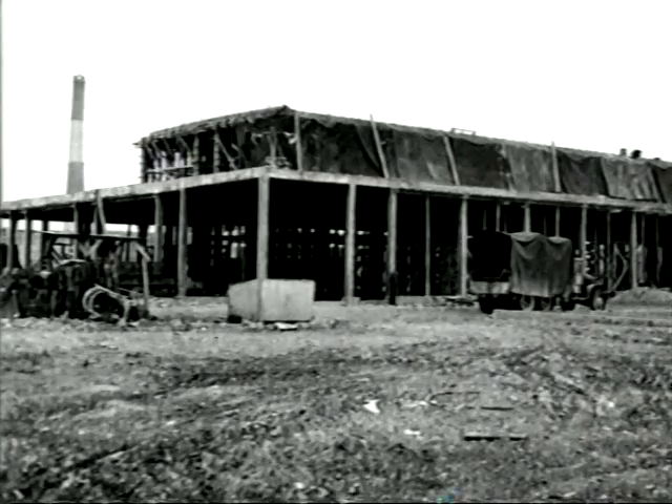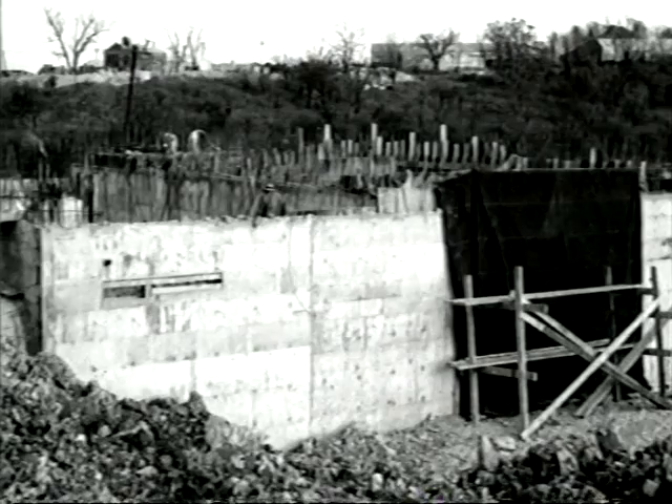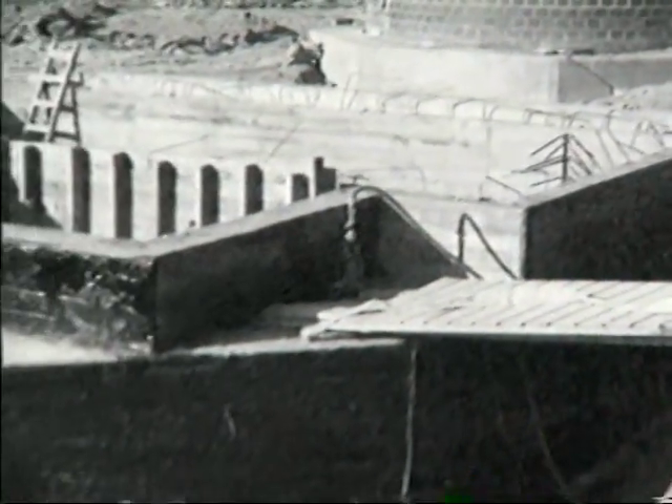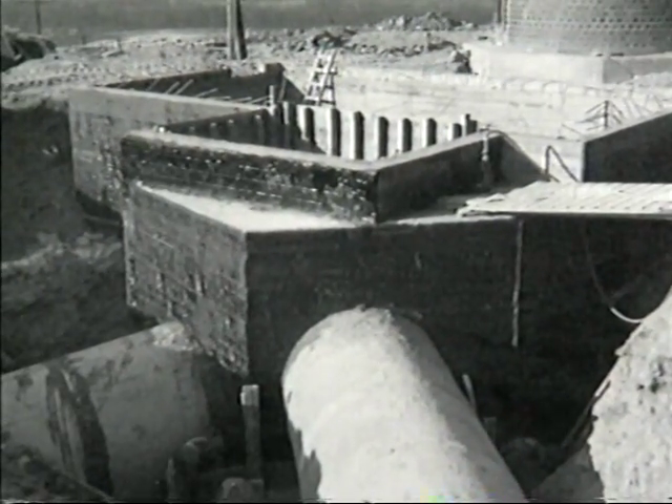Construction began in February 1947 and continued for the next two years until 17 buildings had been completed. The new laboratory was the first permanent facility of the Atomic Energy Commission, which had succeeded the Manhattan Engineering District.